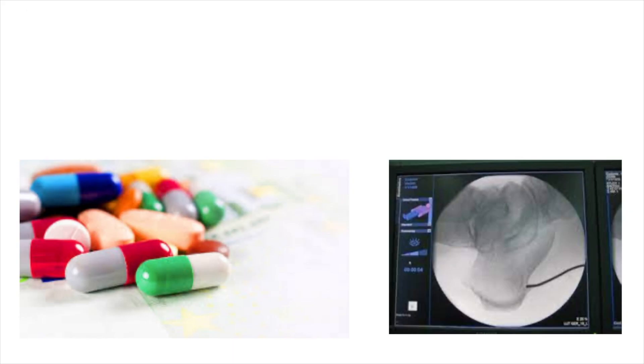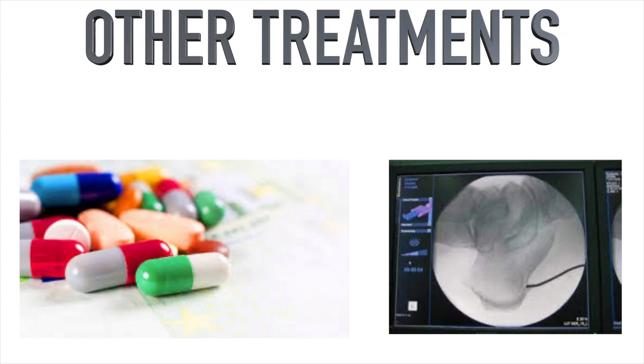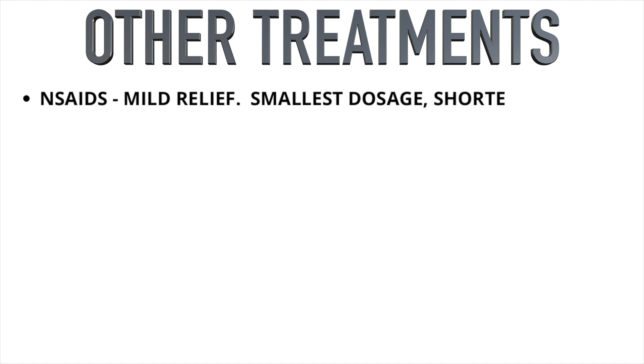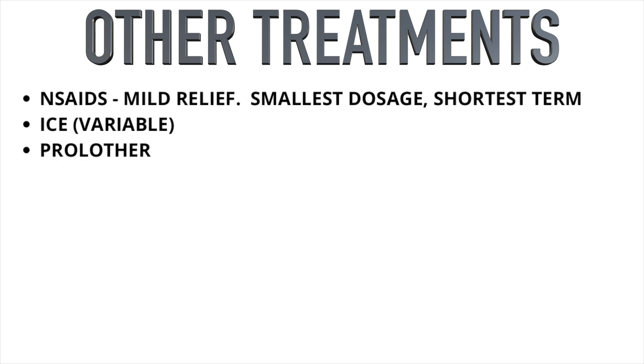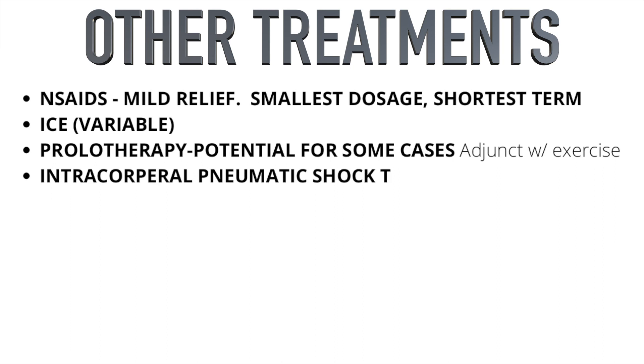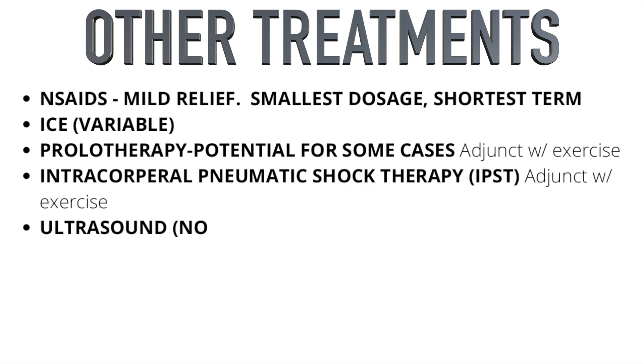Other treatments for this condition: NSAIDs may provide mild relief and should be used short term at the smallest dose possible — remember this is an overload degenerative process, not primarily inflammatory. Ice is variable — try it, and continue only if it helps. Prolotherapy, where a solution is injected into the plantar fascia to promote healing, has mixed-to-poor evidence and should only be recommended for severe cases as an adjunct to exercise.